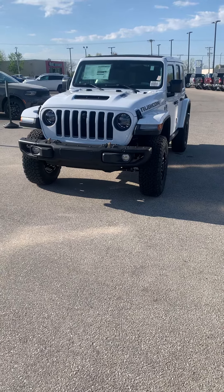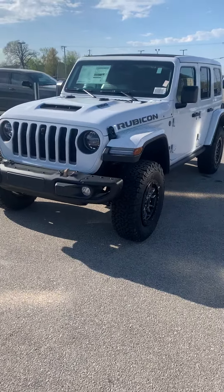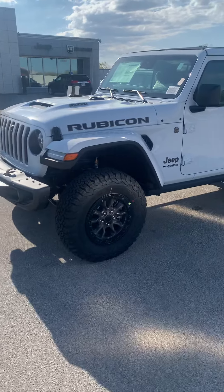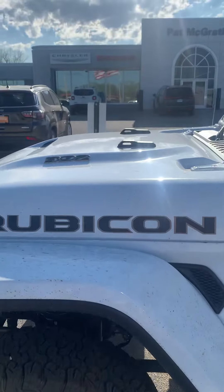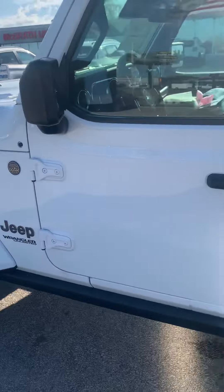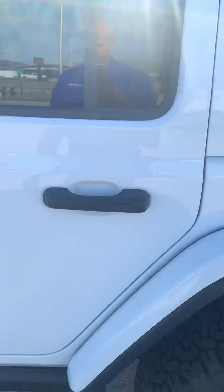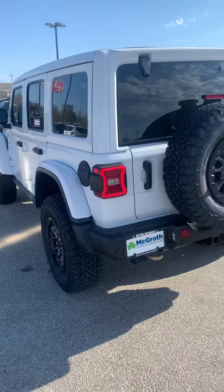All right Trent, this is Gary from Pat McGrath — finally, the time we've been waiting for, it's here. Your 392 Wrangler Rubicon is here, all 470 horsepower of it. Look at those tires, you got the sweet hood scoop with the 392 right there. It has not been through detail yet but I wanted to give you a sneak peek — take a look at the inside and everything. Of course there's your soft top with it in the box, but wow, this thing is unbelievable.